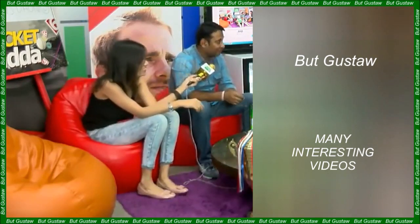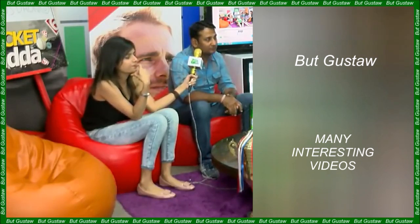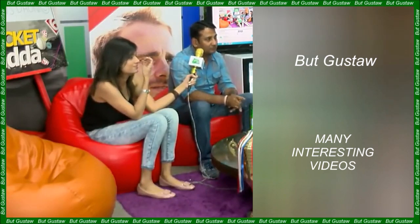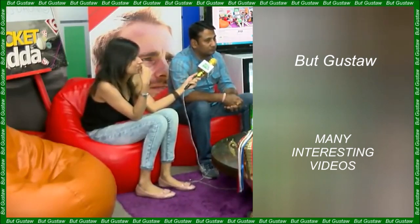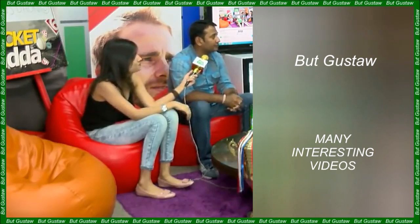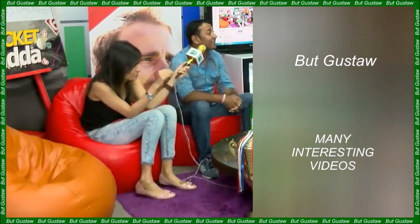Despite being rejected by the scientific community, MacDougall's experiment popularized the idea that the soul had weight — specifically that it weighed 21 grams. MacDougall conducted his experiments several years before publication in the prestigious periodical American Medicine. This article was a response to the criticism that appeared after the New York Times described his experiences in March 1907. The doctor was experimenting with what he called the soul substance, which he believed was in the human body.